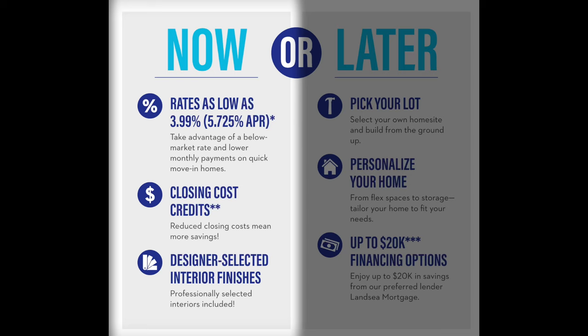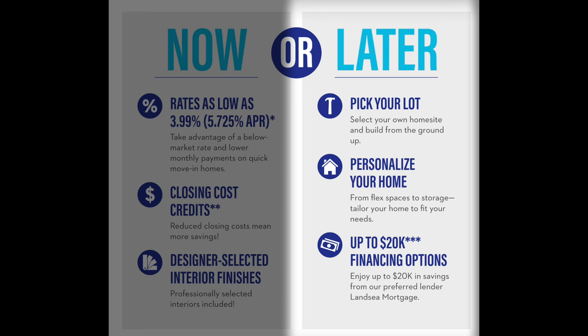How about incentives? Do they have any here? Yes, they do, and they can change at any particular moment. Currently, what they're offering is their Now and Later sales event. On the Now side, they're offering quick-moving homes that come with low interest rates and some closing cost incentives. Then Later refers to homes that are built from the ground up where you actually get to choose your site, make all of your design choices, and they're offering up to $20,000 in incentives. Of course, all of that is based upon you using their preferred lender.